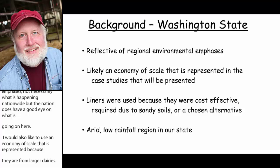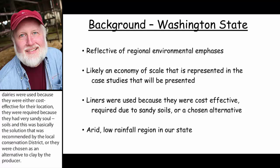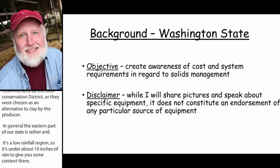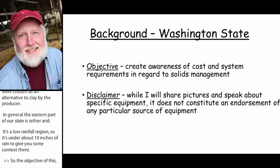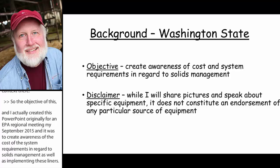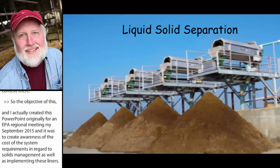In general, the eastern part of our state is rather arid — a low rainfall region, under 10 inches of rainfall. The objective of this presentation, which I originally created for an EPA regional meeting last September of 2015, was to create awareness of the cost and the system requirements in regards to solids management, as well as implementing these synthetic liners. A disclaimer: while I'll share pictures that speak about specific equipment, it doesn't constitute an endorsement of any particular source — it's just what's currently being used in our area.